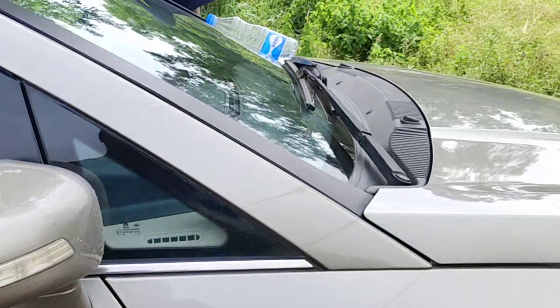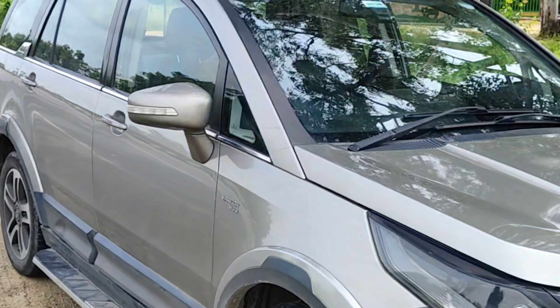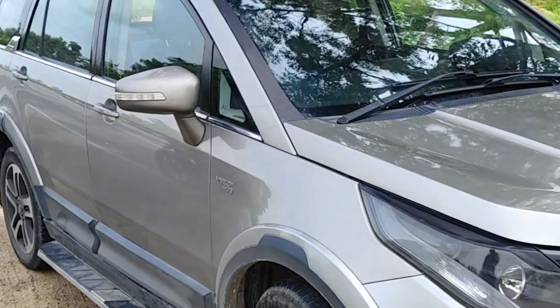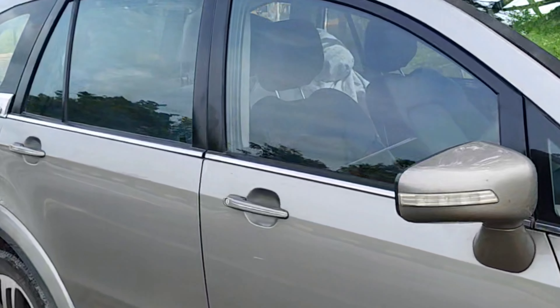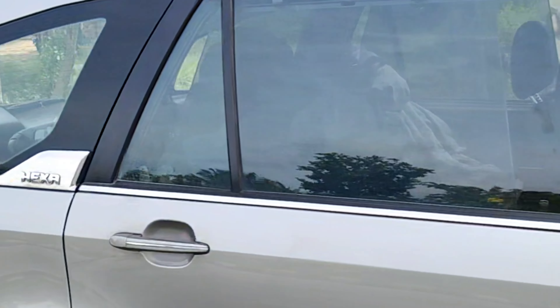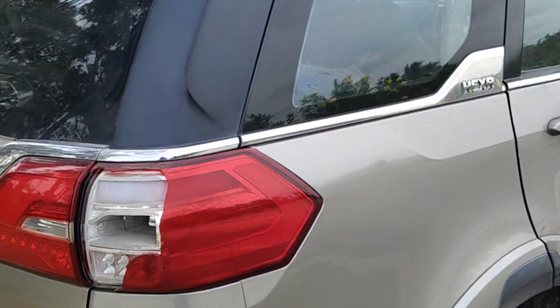The main issue with the automatics is the gearbox. So if you're going for a Hexa, try to prefer a manual, and not a 4x4 but a 4x2. This one is the 2019 Hexa.